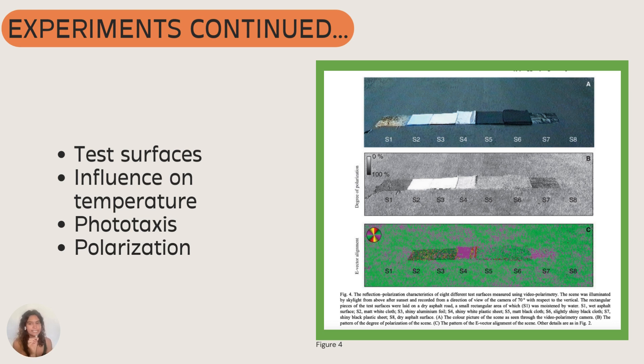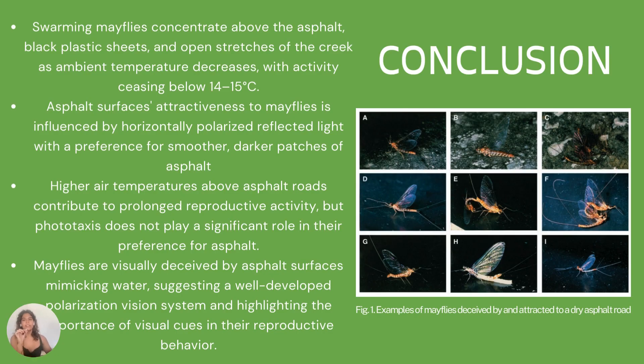The degree of polarization and e-vector alignment of each surface was recorded using video polarimetry. A mountain creek also received the same testing. After the mayflies emerged, both visual observations and video recordings of the swarming behavior above the asphalt road and test surfaces were recorded. Photography was also used to document the landing and egg laying of mayflies. Using the video polarimeter, the polarization of light was measured through three color channels — red, green, and blue. The attractiveness of asphalt surfaces is notably influenced by surface smoothness and darkness, with smoother and darker patches being more appealing to egg-laying females.